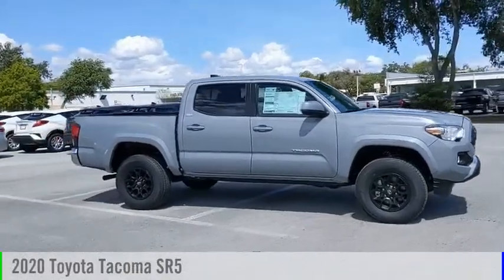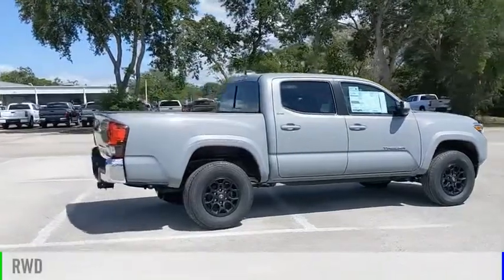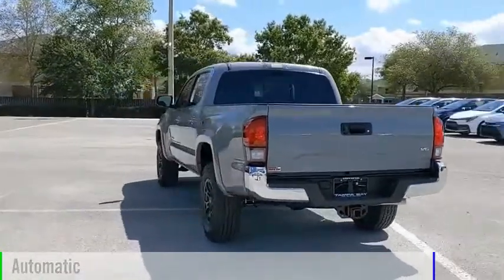You are going to love the 2020 Tacoma. This vehicle is powered by a rear-wheel drive, six-cylinder, 3.5-liter engine, and comes with an automatic transmission.